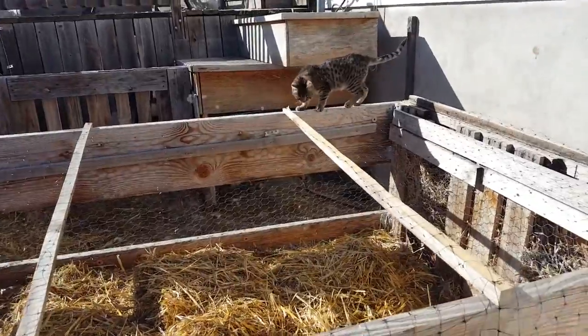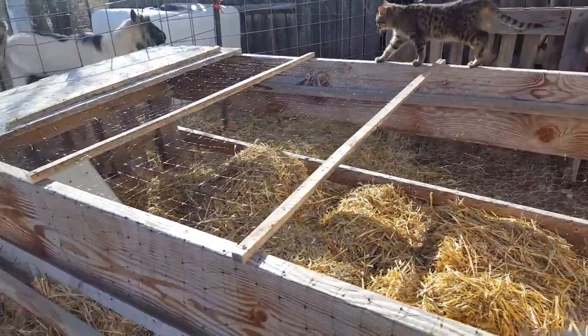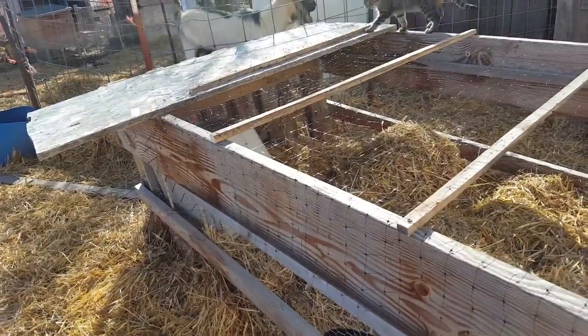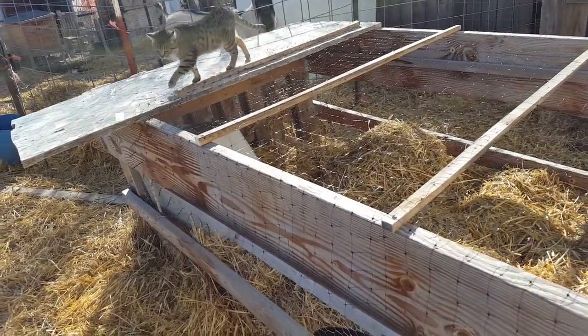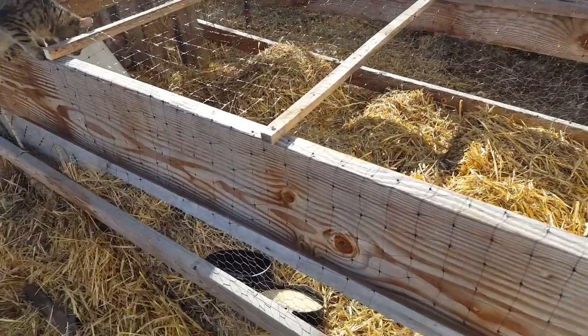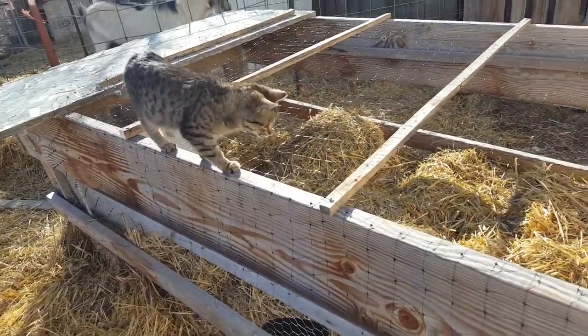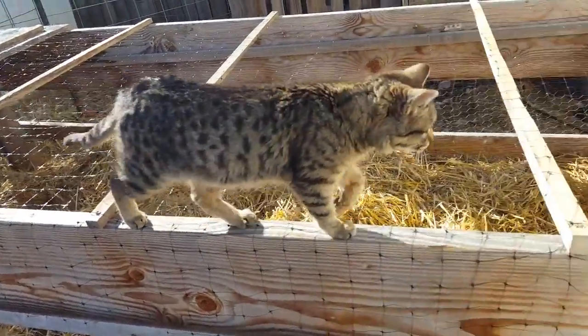Well folks, this is the test. Can the kitten get in? So this is a hotbed, an old hotbed that I'm turning into the space for the quail. It has chicken wire along the inside. And I'm not sure that this kitten has ever had any experience with bird netting. The older cats have, but not this one.